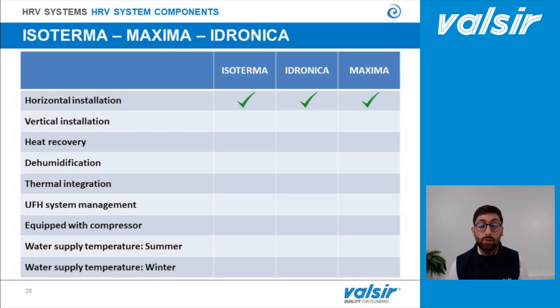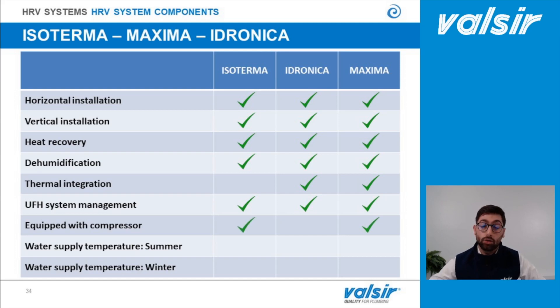We have three types of machine with several characteristics, which we are going to see in this chart. All machines — Isotherma, Hydronica and Maxima — available in the Valsir catalog can be stored horizontally and vertically, and are equipped with heat recovery. They can provide dehumidification. Only Hydronica and Maxima can also provide thermal integration. All machines have underfloor heating system management, meaning the machine's brain can control both the heat recovery unit and the setup of the radiant system.